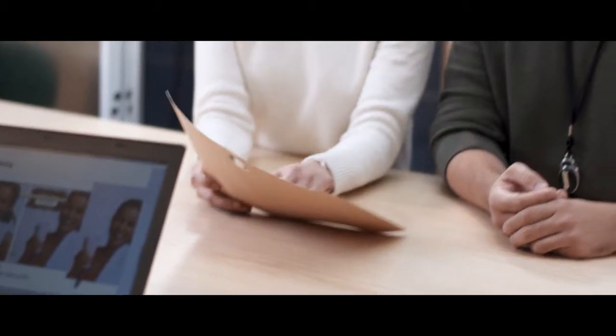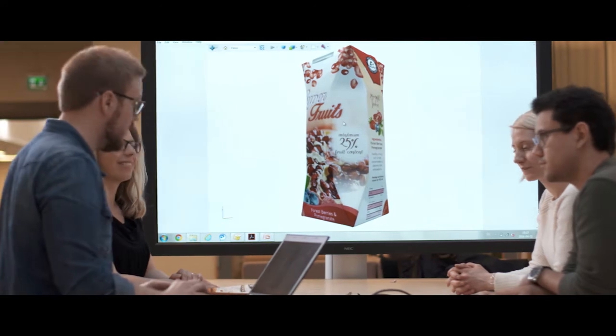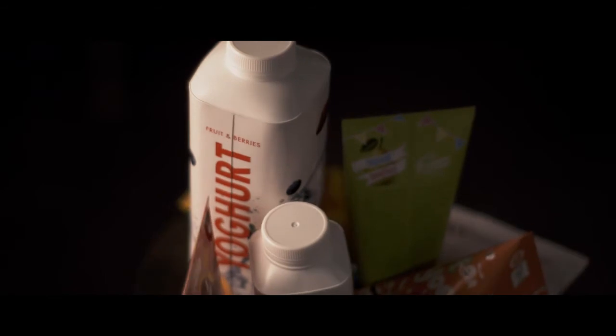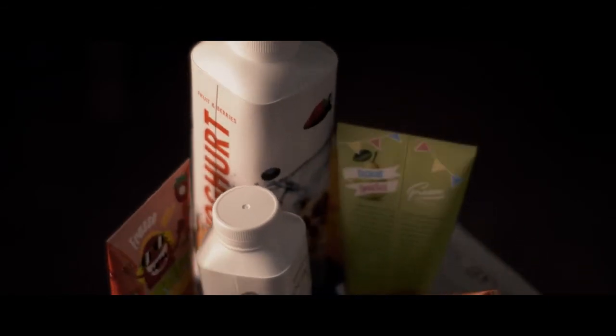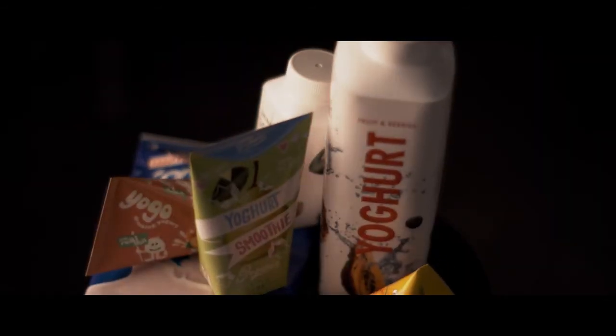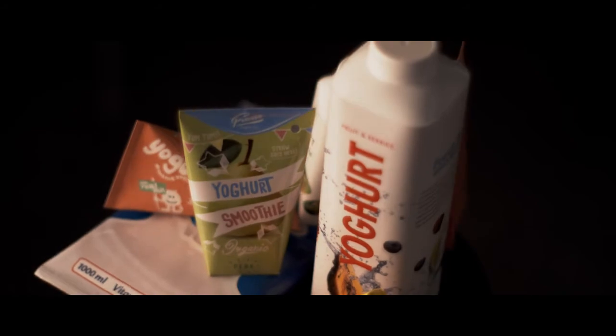Tetra Pak can offer you a differentiated and truly evolved printing portfolio, and with this you can create a product display that attracts different consumer segments to your products. Together with package shapes and packaging materials, Tetra Pak is able to offer you a variety of printing products to suit all your needs.